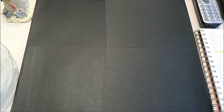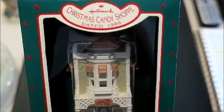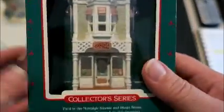One of the vendors had some vintage Hallmark ornaments, so I got this one for two dollars. It's called Christmas Candy Shop from 1986 — a little Victorian shop where you can see inside, which I thought was cool. It's in the original box. I should be able to get 15 to 20 for that one.